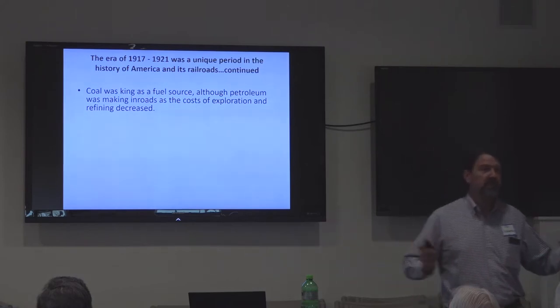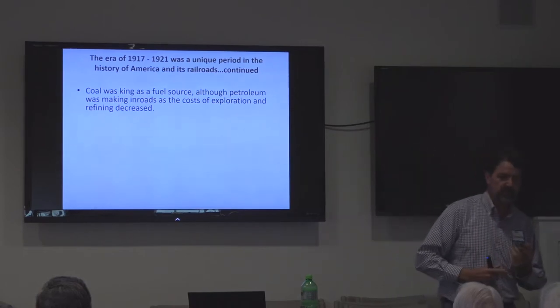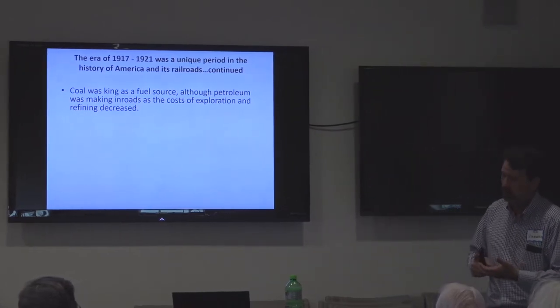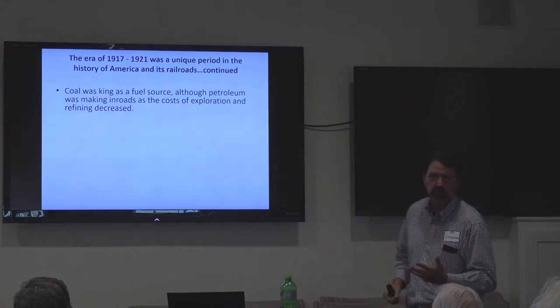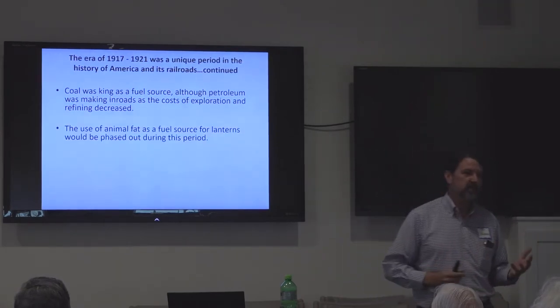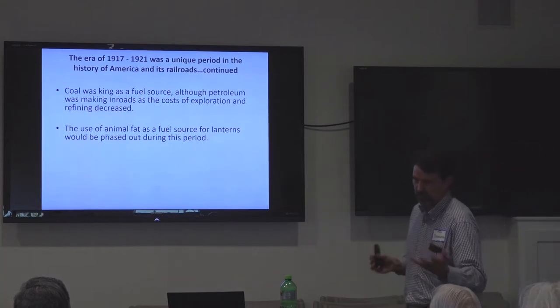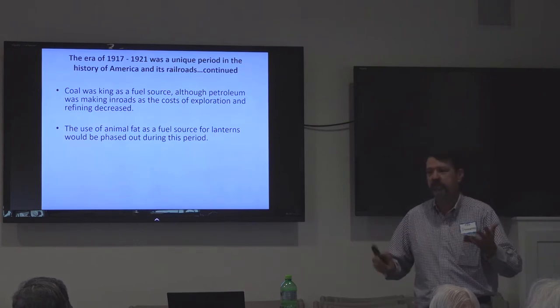Coal is still king as the fuel source. Yes, there's petroleum, but we're still using coal for locomotives, for burning and heating, and in factories. Animal fat was still being used as a fuel source in railroad lanterns instead of kerosene — it was readily available because there was a lot of butchering. People would save the fat by rendering it and found that fat would actually burn. The downside is it turned rancid and had a horrible odor, but if contained properly in the lantern you didn't smell it as bad.